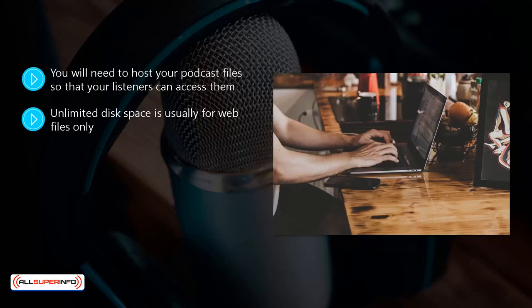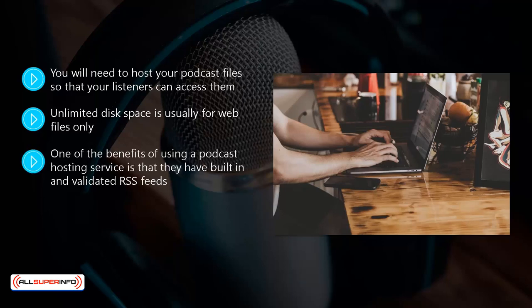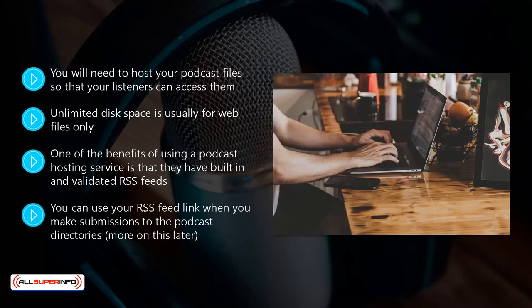These services are optimized for the storage and serving of audio files of different file sizes. One of the benefits of using a podcast hosting service is that they have built-in and validated RSS feeds. These RSS feeds are compliant with the podcasting directories, which makes the submission process easy for you and access to your podcasts easy for your listeners. You can use your RSS feed link when you make submissions to the podcast directories.